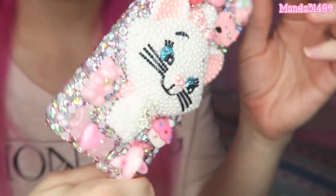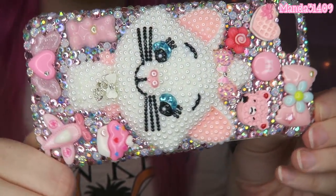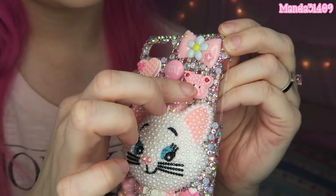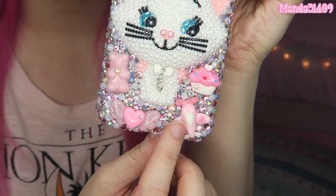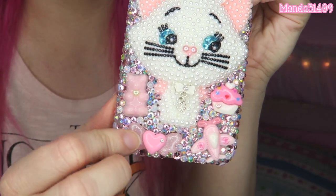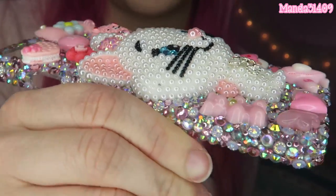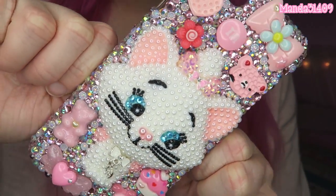The case is all blinged out on the sides with various different colored rhinestones and pearls. There's a bow, an M&M, a little heart cookie, a little bear waffle cookie, a flower, an airplane, a cupcake, a little pink gummy bear, and a heart with wings. Even all of Marie's whiskers and eyebrows have flat back rhinestones on them. Overall it is just so cute.